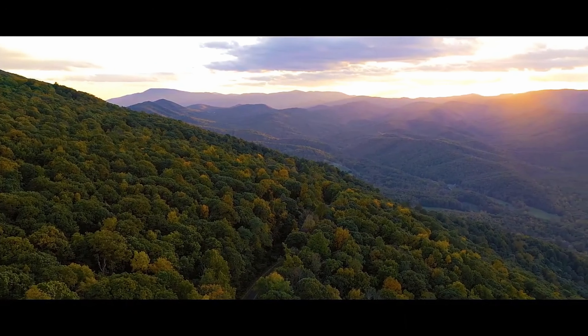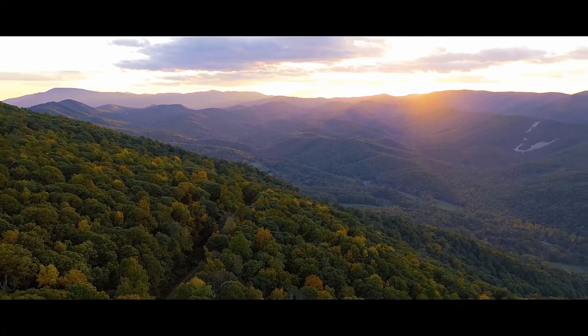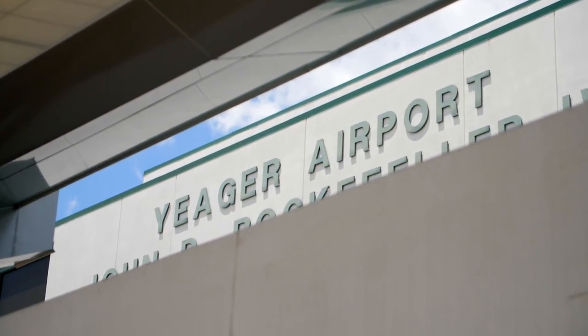Join us on a breathtaking journey over the epic Appalachian Mountains. Experience the beauty from the skies. Our adventure begins at Charleston Yeager Airport, a gem nestled atop a 300-foot hill with panoramic views.